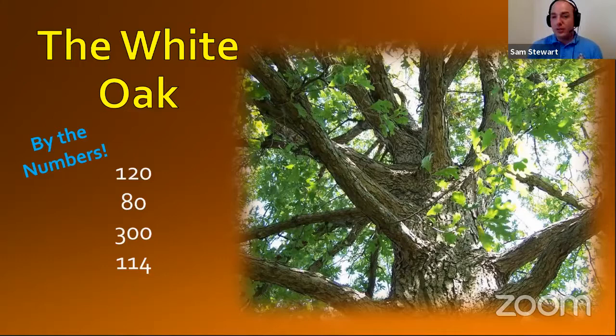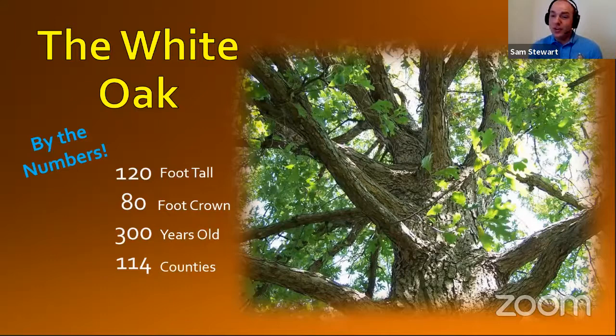If we start with 120 — white oaks can grow to be 120 feet tall, you're absolutely right. What about 80? The crown of the white oak — that's how it spreads its branches out with all of its leaves — can be 80 feet wide. What about 300? 300 years old is not uncommon for a giant white oak; they can grow to be very old. And 114? They're in 114 counties in Missouri — that's every county we have. So they're very common forest trees, and you're very likely to encounter them on a hike near you in your own backyard.